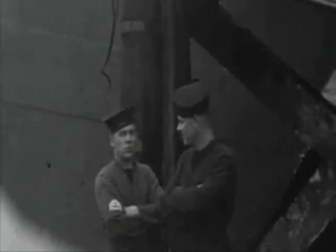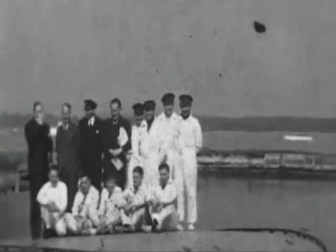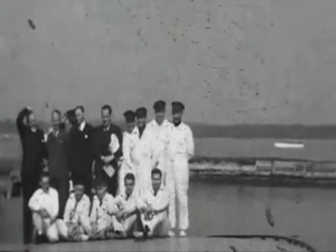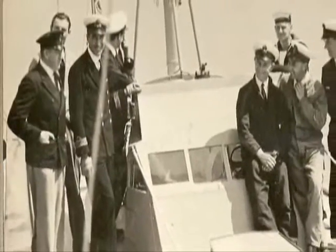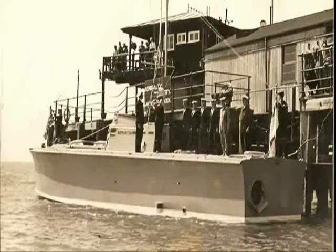But his perseverance with the Royal Navy finally paid off. In 1935, with the RAF ordering more high-speed launches, the Admiralty ordered its first motor torpedo boats. This is the commissioning ceremony of the first of them, MTB01.